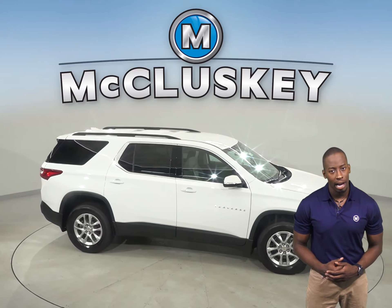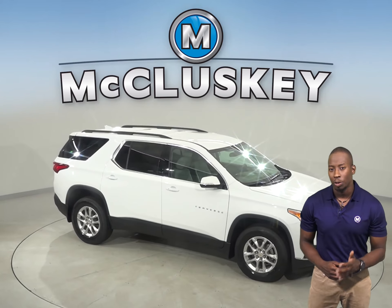The Chevrolet Traverse's wheels have 6 lugs for longer wheel bearing life, less chance of rotor warping, and greater strength.